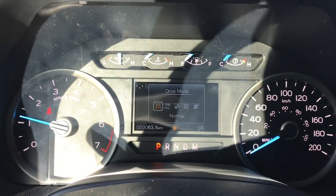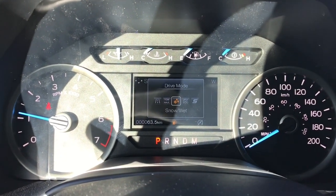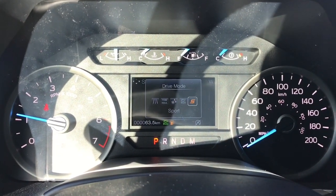Pressing that button you'll see the display on the dash. You can cycle between normal, tow/haul, snow/wet, as well as eco and sport.